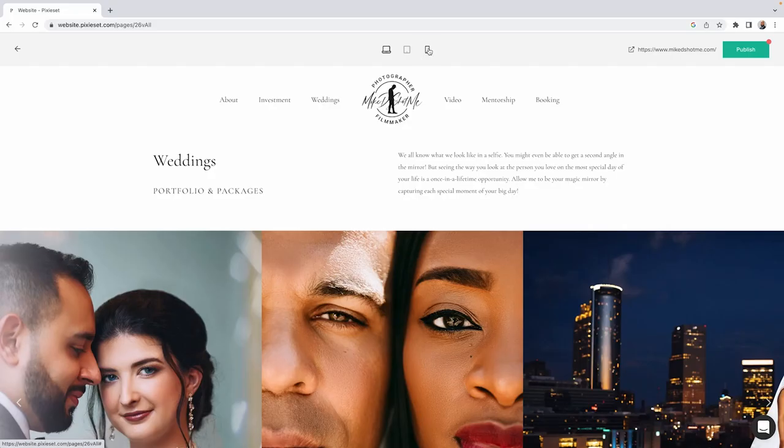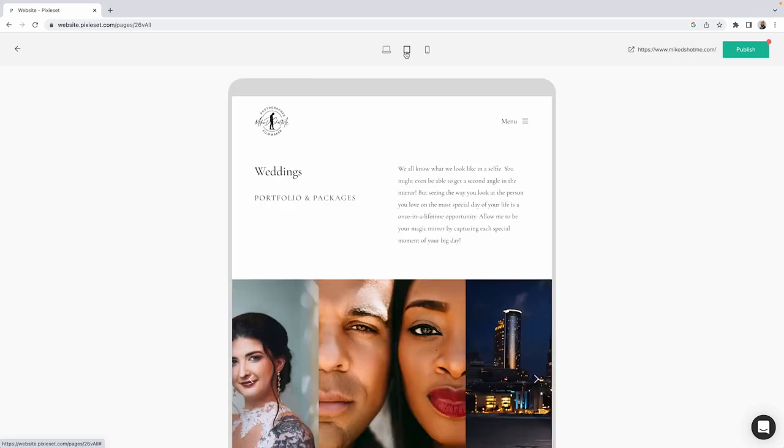Another point to keep in mind is that many of your visitors are going to be viewing your website from a phone or a tablet. This is another reason why simplicity is important. If you spend a bunch of time and energy to create complex graphics and transitions, this will inevitably work against you when someone tries to view your site on a mobile device.